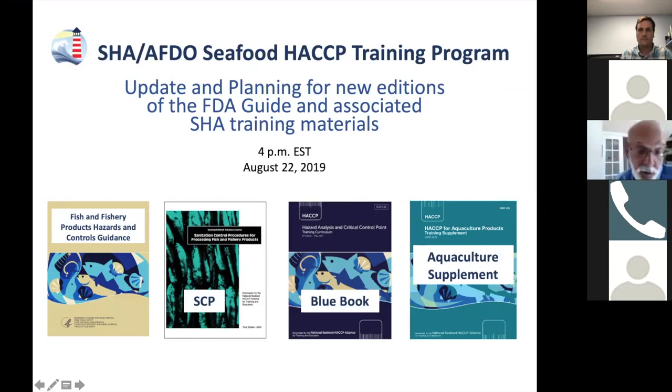Hello, everyone. My name is Steve Otwell. I'm here speaking in support of the Seafood HACCP Alliance, which is maintaining a training program for compliance with the FDA Seafood HACCP regulation.